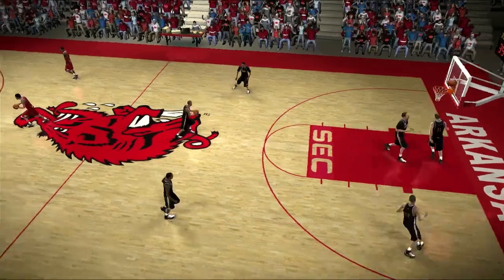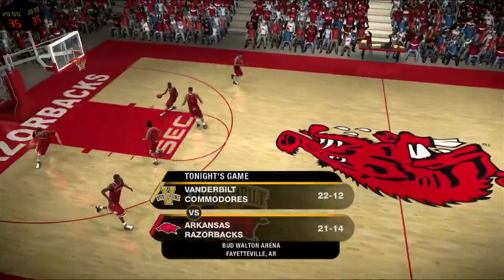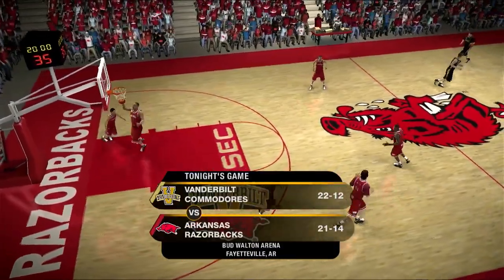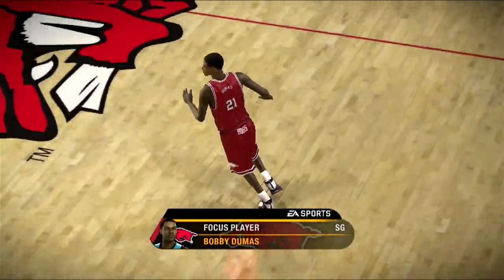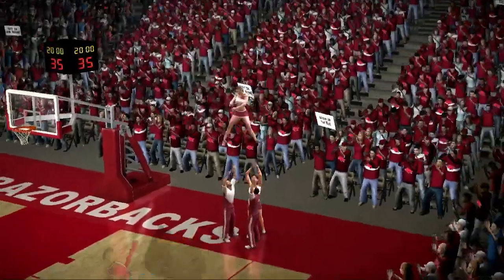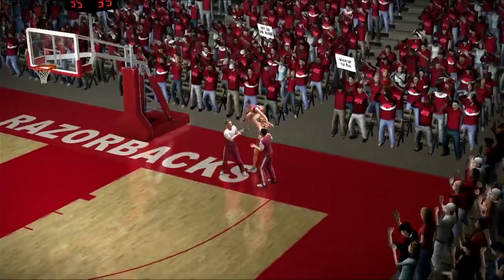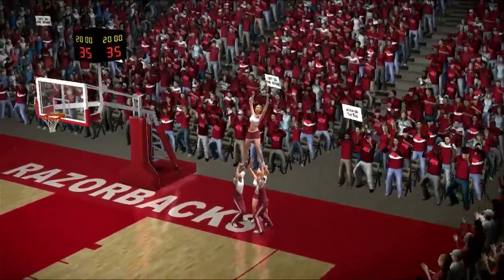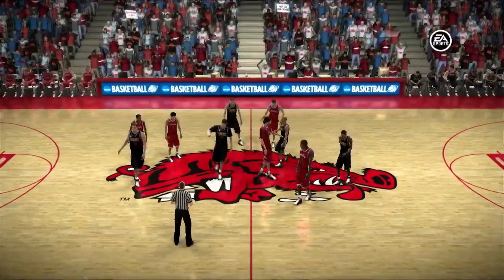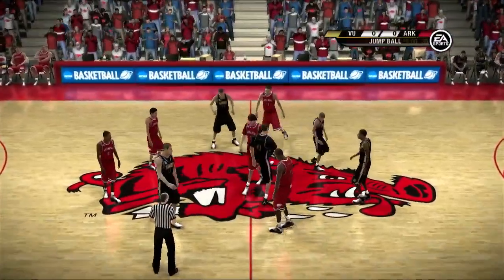Great game on the menu tonight, folks, between the Vanderbilt Commodores and the Arkansas Razorbacks. Number 21 is a star whose team hopes he can take them to victory tonight. He loves to use his superior foot speed to catch guys off guard, Brad. He may be young, but he's smart enough to know his strengths on offense. The Razorbacks will clearly rely on him to make contributions on both ends of the floor.